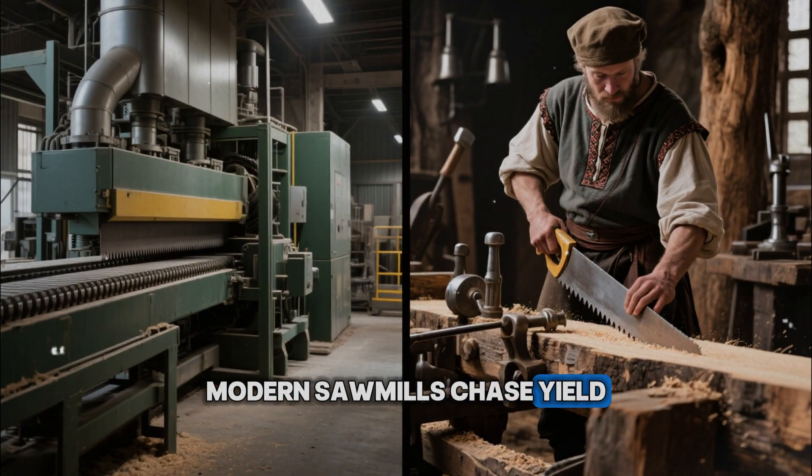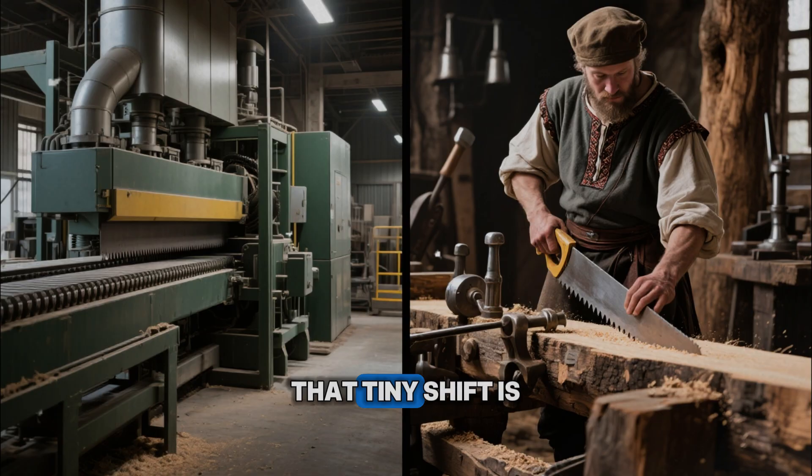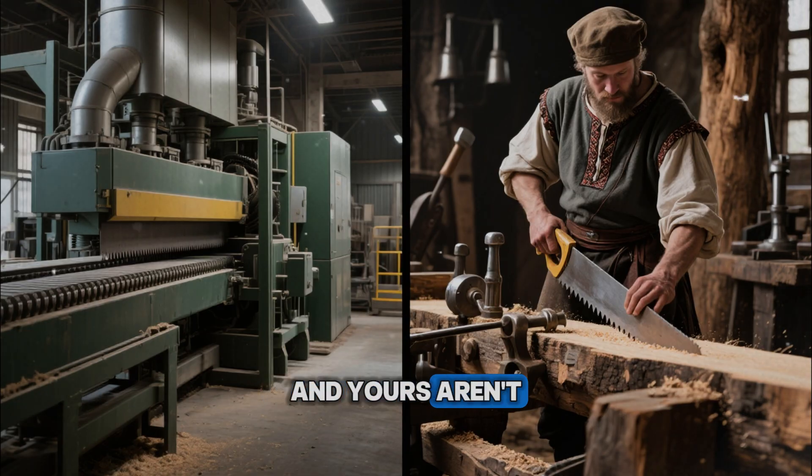Modern sawmills chase yield. Medieval sawyers chased grain. That tiny shift is why their beams are still here, and yours aren't.